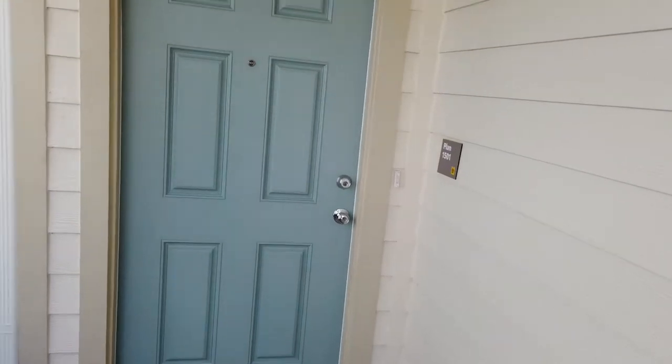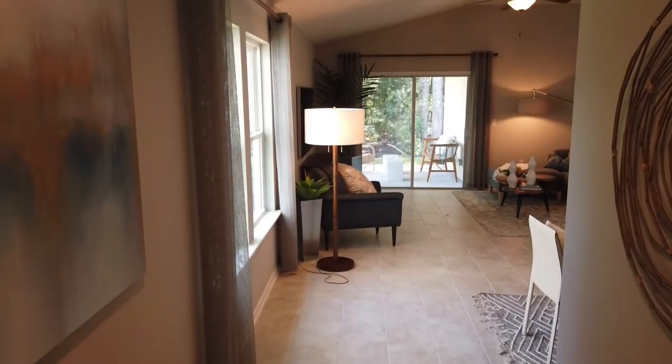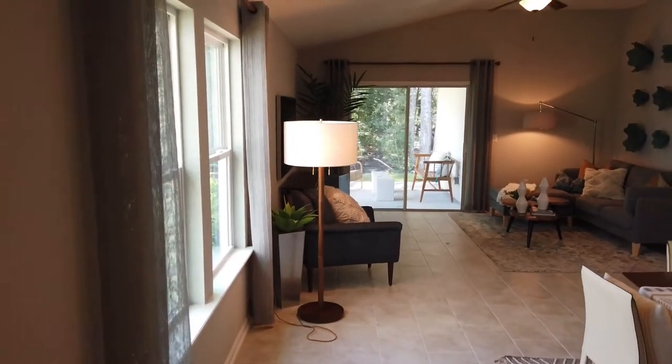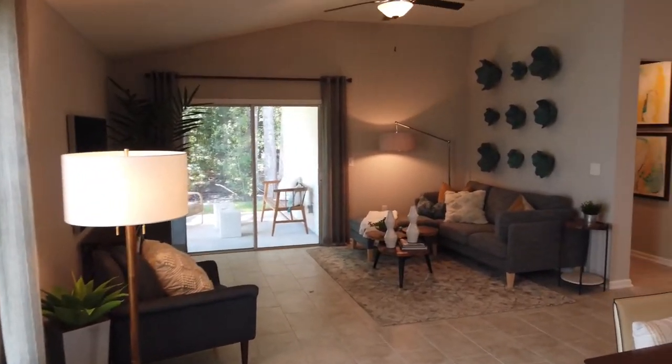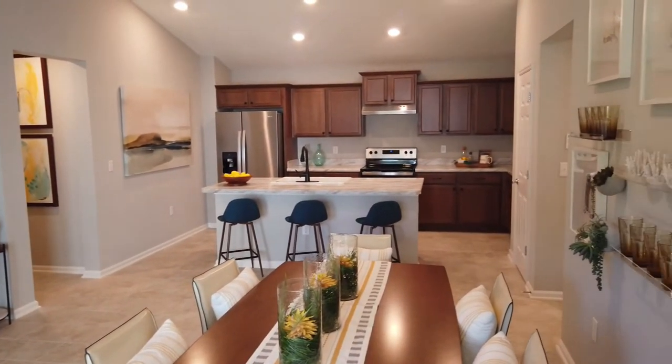This is a three-bedroom, two-bath — it is 1,501 square feet. As we come in through the entryway, you have a nice large family room with an open floor plan, so as you can see, you can see all the way over to the kitchen.